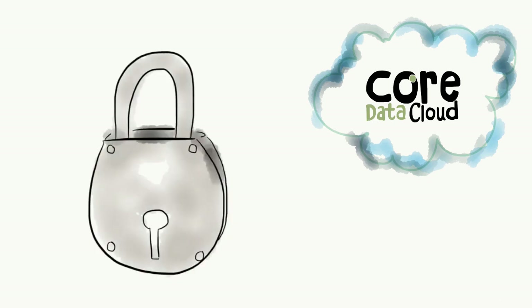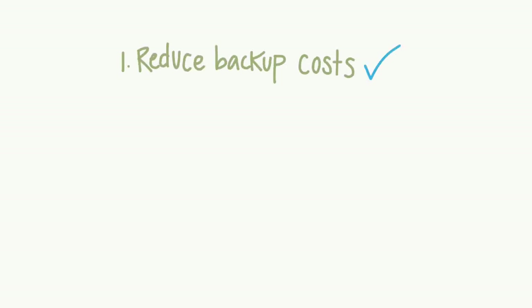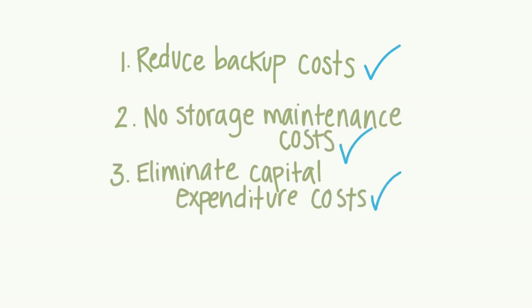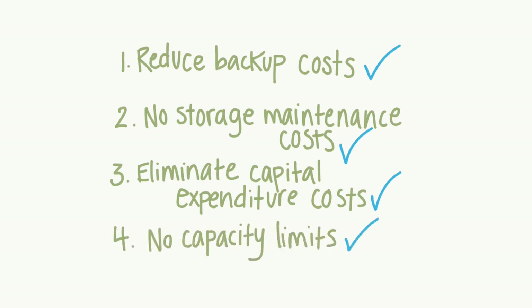All the while, we'll keep your data secure. Cloud Archiving saves you money by reducing backup costs and eliminating storage maintenance costs and capital expenditure costs. And because Core Data Cloud is managing your storage, that means no more capacity limits.